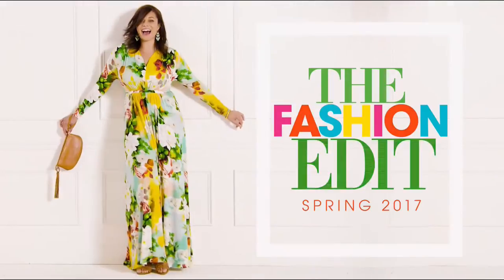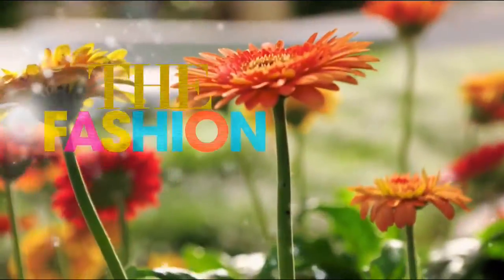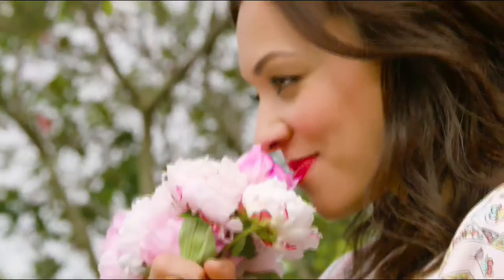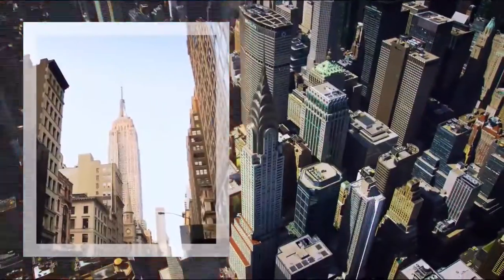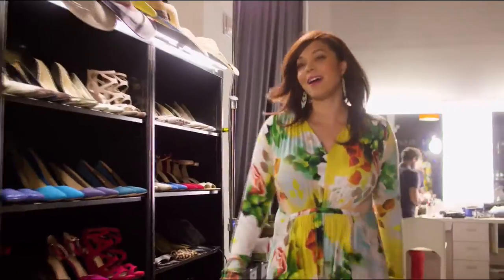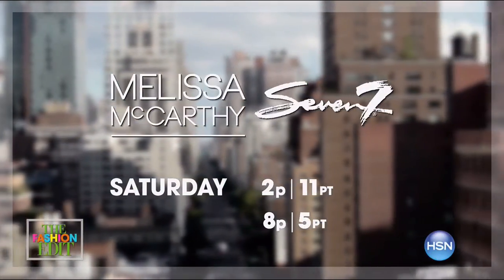Don't miss the fashion edit premiere of the Melissa McCarthy 7/7 spring collection. To look your most beautiful, you have to be comfortable. Join Melissa McCarthy as she takes on New York City, giving real women the fashion surprise of a lifetime. The Fashion Edit — Melissa McCarthy fashion styling Manhattan. Only on HSN.